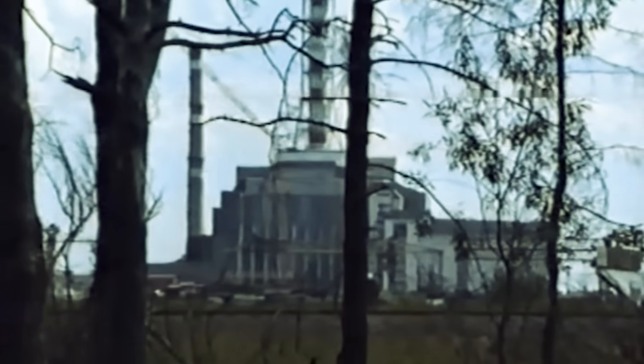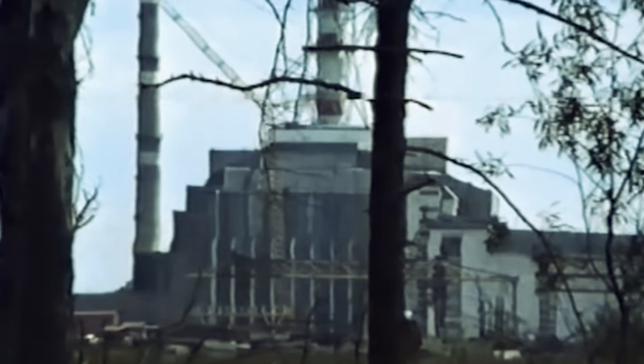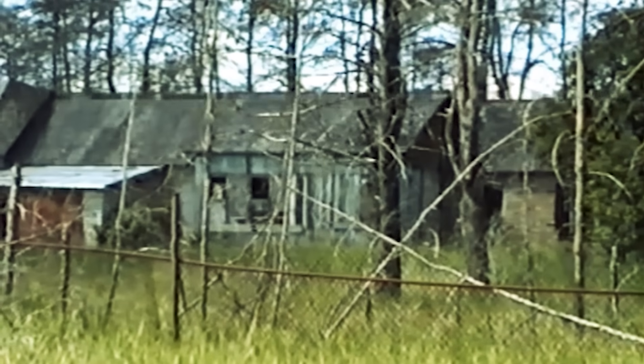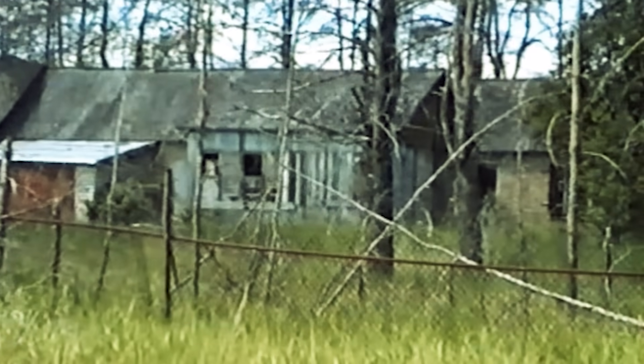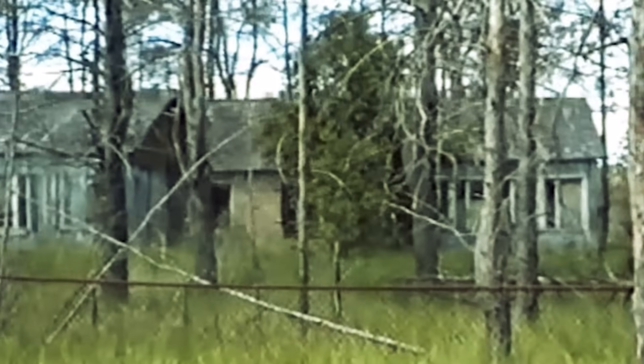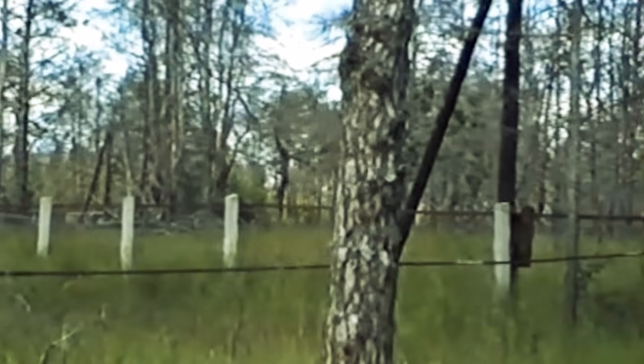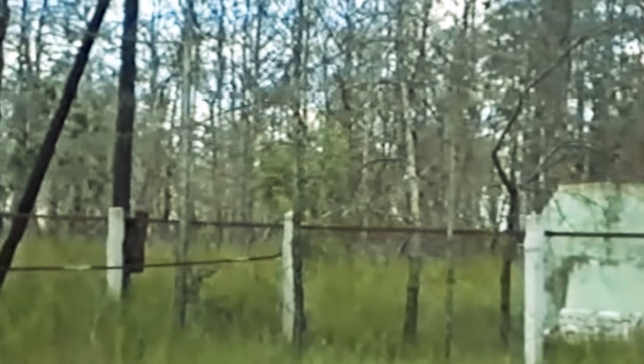However, a small section of the original forest remained untouched. This is because it surrounded the so-called Lisová settlement — a group of single-story buildings where the very first builders of the nuclear power plant and the city of Pripyat once lived. But later, when Pripyat became large enough, people stopped living here. The buildings remained in active use, just repurposed — they housed various institutions: a vehicle registration office, a driving school, a sobering-up station, and a workshop.